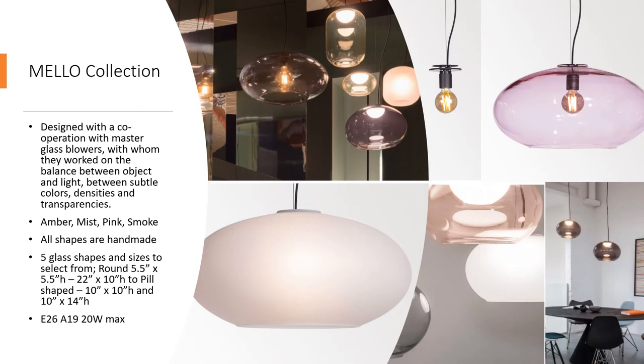In both shapes, an E26 base is provided and lamping of your choice is selected. An opal glass option is available as an accessory to conceal your lamping and give another layer to this fixture. The next collection was a cooperation with master glassblowers, with whom they worked on the balance between object and light, between subtle colors, densities, and transparencies. The result is the Mellow. The Mellow starts with an A19 bolt that is transformed into an elegant suspension that offers us colors that gain definition when turned off and disappear with gentle luminosity when on.